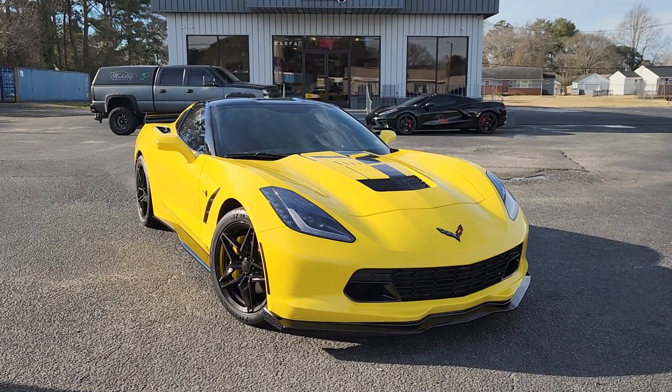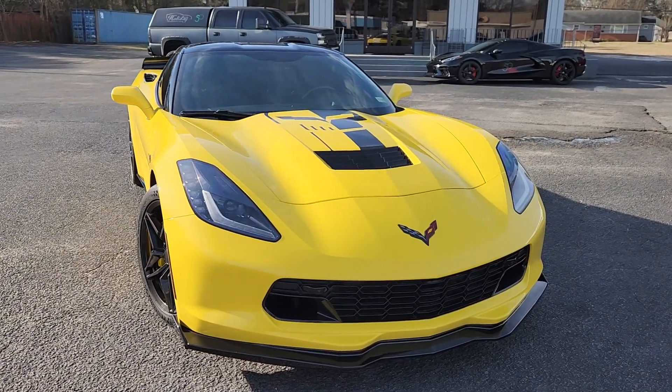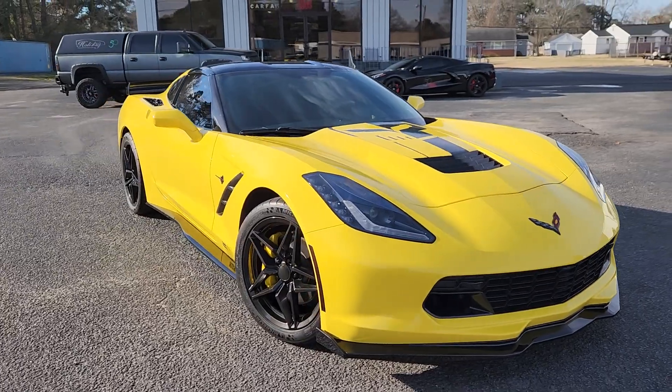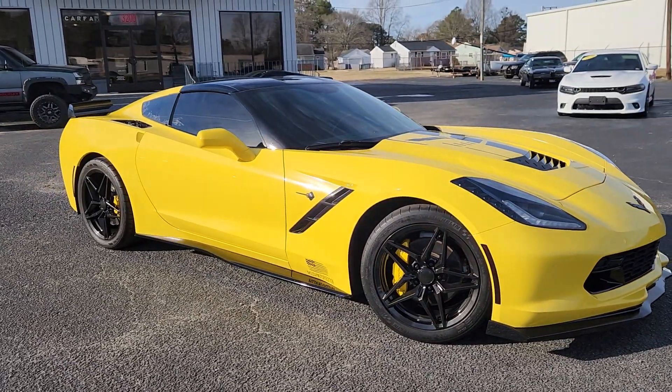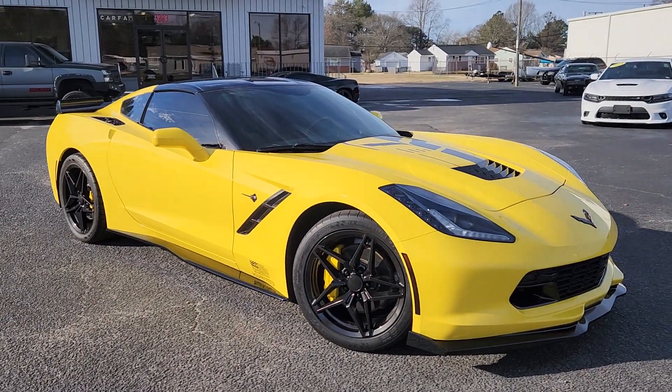Hey, what's up everybody, it's Chad Henry here again at Holiday Motors in Portsmouth, Virginia, showing you this gorgeous 2017 Corvette C7 Stingray that we have available now. This is a 2LT equipment car, so nicely equipped, and we've put some extras on here.